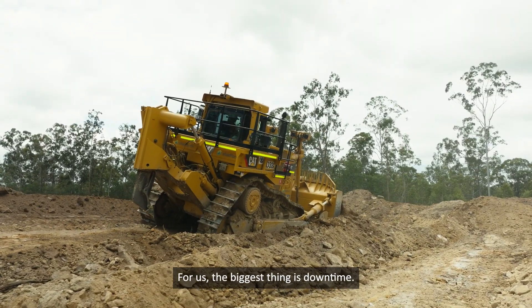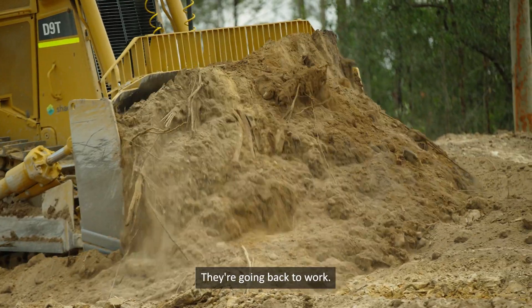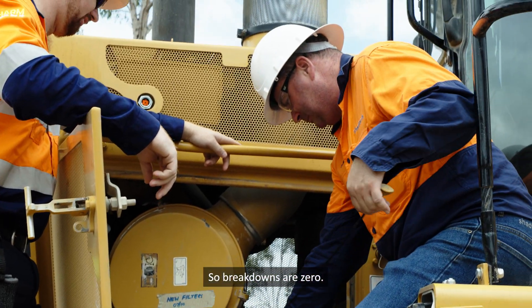For us, the biggest thing is downtime. These machines have been rebuilt and gone straight back to work, and the only downtime we're having is for scheduled service work. Breakdowns are zero.